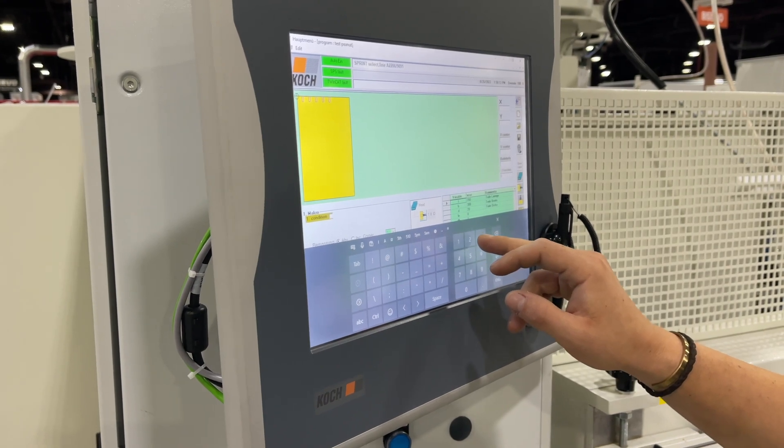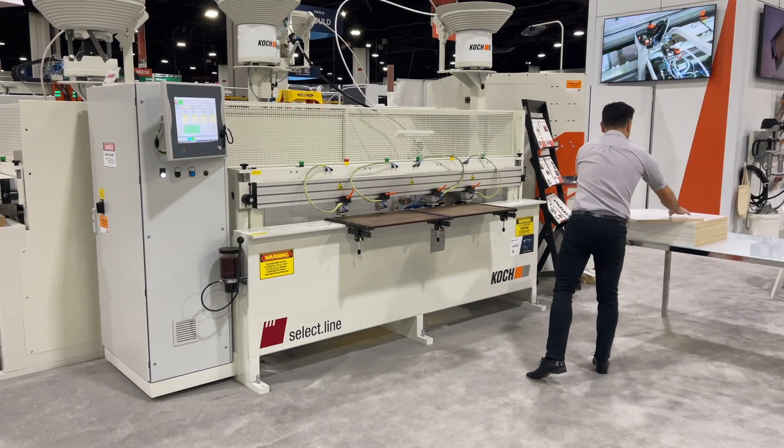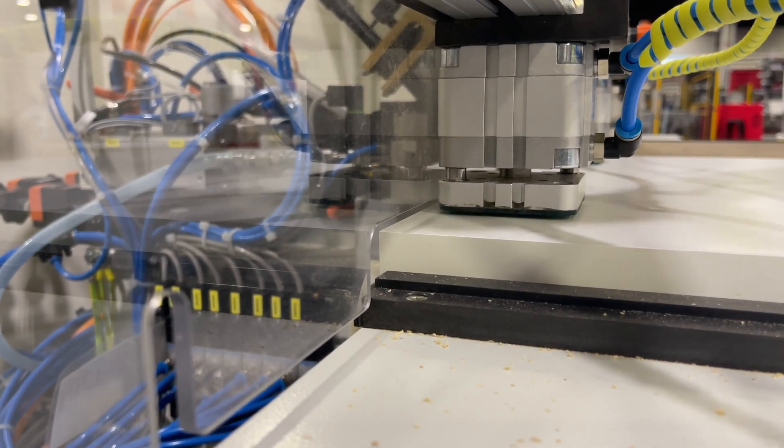With a touchscreen user interface, setup is fast and simple. Panels can be positioned at any of the four working zones, enabling pendulum processing to maximize machine working time.